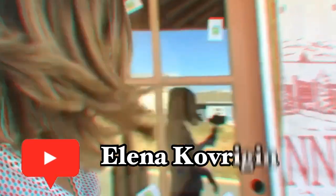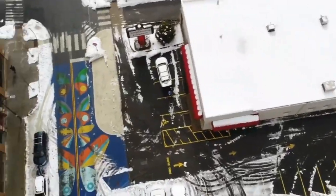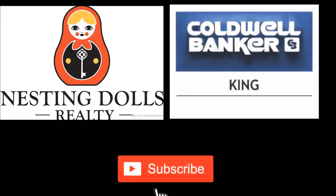Parking in Asheville — everything you need to know in one video. My name is Elena Kovigin. I'm a local realtor with Coldwell Banker King here in Asheville, North Carolina. I'm so glad that you're watching this video and I hope you find it helpful. If it's your first time on my channel, click that subscribe button so that you don't miss another video. When it comes to parking, there's only three ways to park in downtown Asheville.